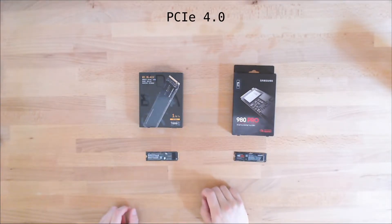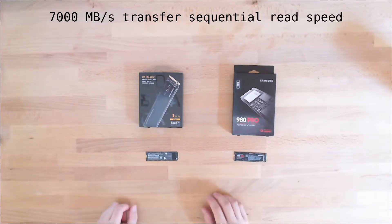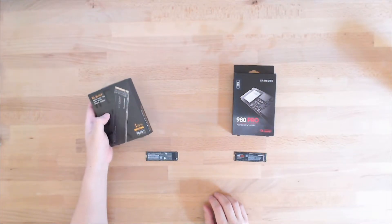Both of them are advertised to go around 7,000 megabytes per second transfer, compared to Gen 3, which is like 3,200 or so megabytes per second. So this is effectively double the speed.